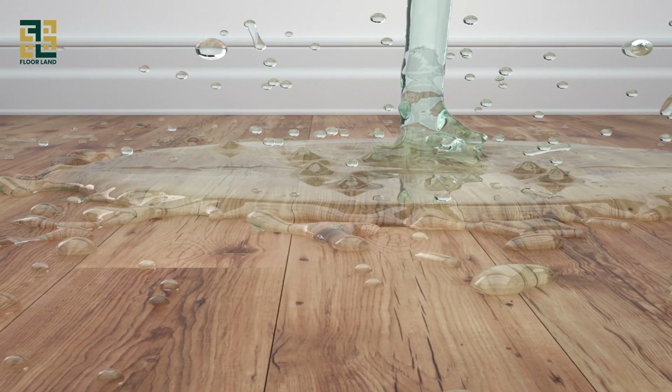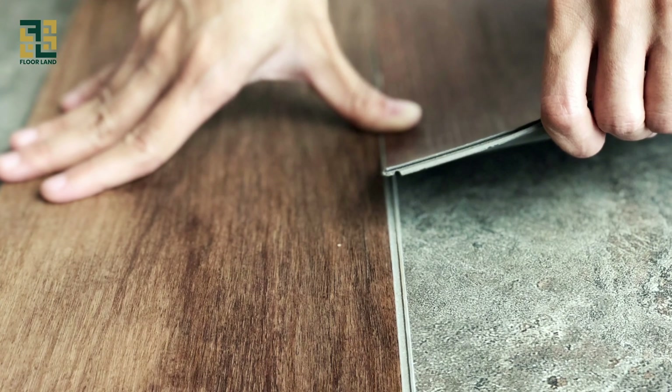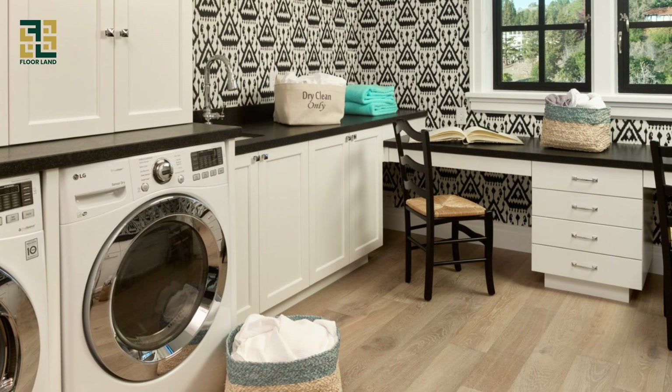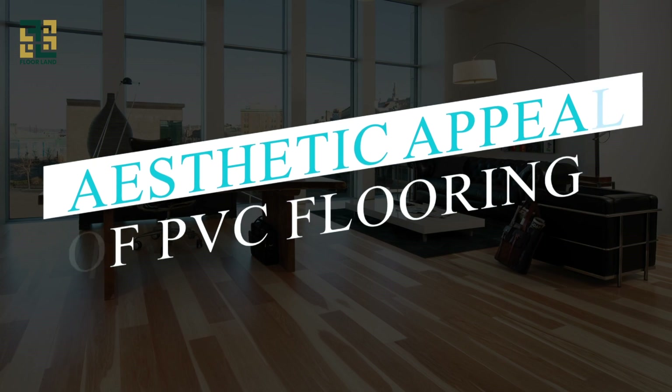Additionally, PVC flooring is water resistant — or even waterproof — depending on the specific type and installation method. This makes it a practical choice for areas prone to moisture, such as basements, laundry rooms, and bathrooms.